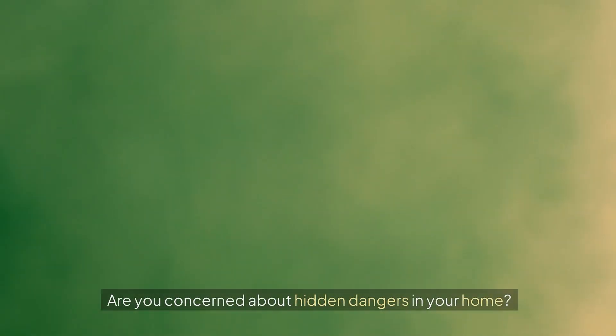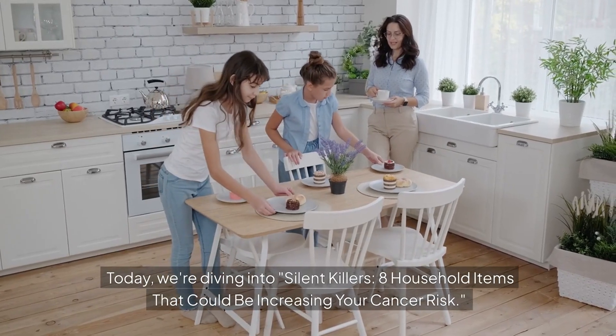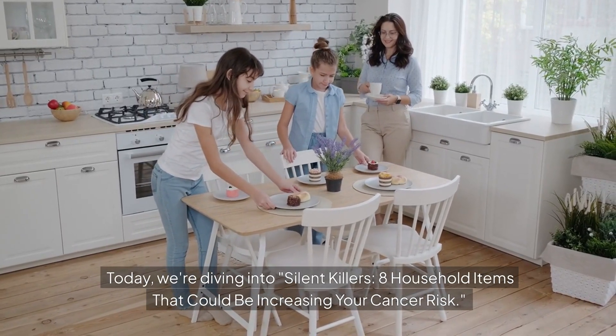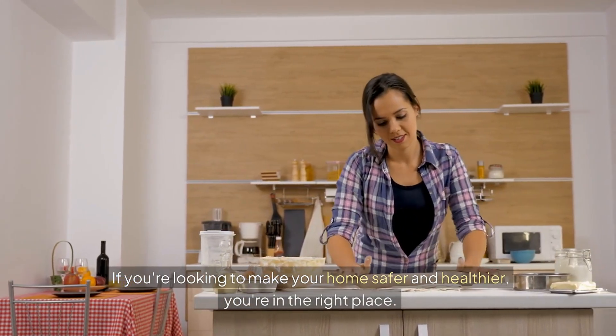Welcome to our channel. Are you concerned about hidden dangers in your home? Today we're diving into silent killers — eight household items that could be increasing your cancer risk. If you're looking to make your home safer and healthier, you're in the right place.